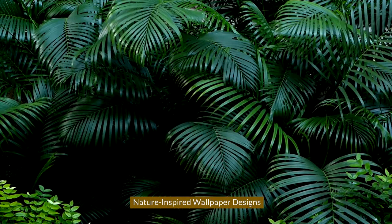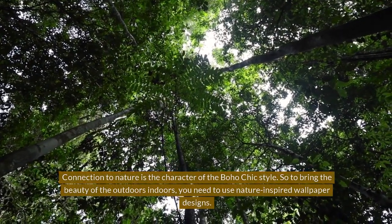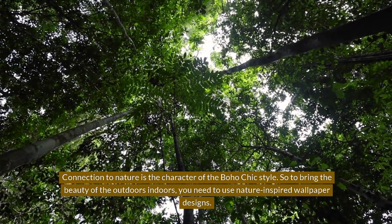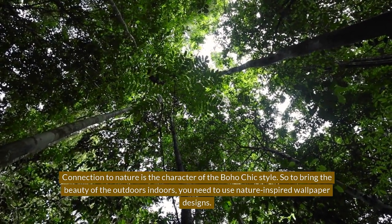Nature-Inspired Wallpaper Designs. Connection to nature is the character of the Boho Chic style. So to bring the beauty of the outdoors indoors, you need to use nature-inspired wallpaper designs.